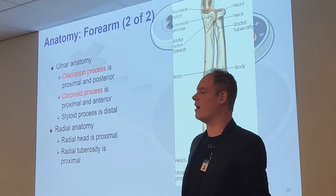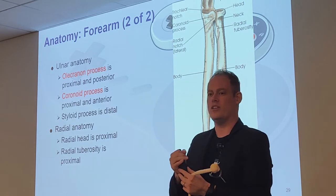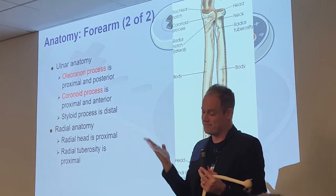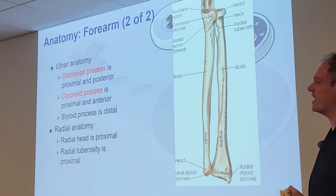One of your seniors had a saying to help remember the olecranon process: since it's on the back of your elbow and when you slam it you say 'ow,' you say 'owl-ecranon.' That's a pretty good mnemonic.